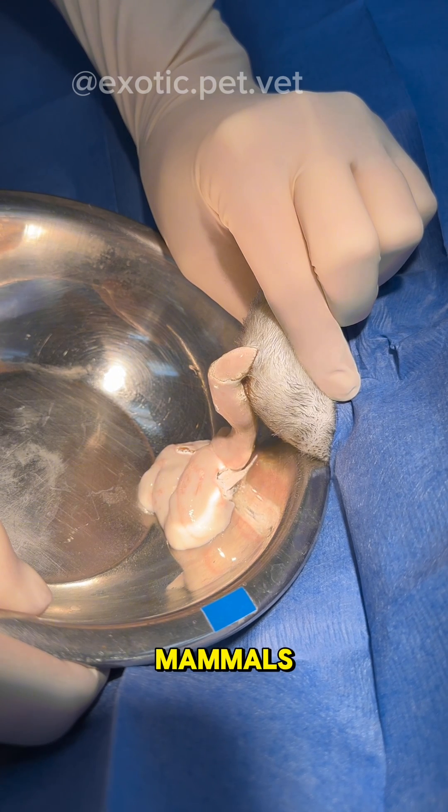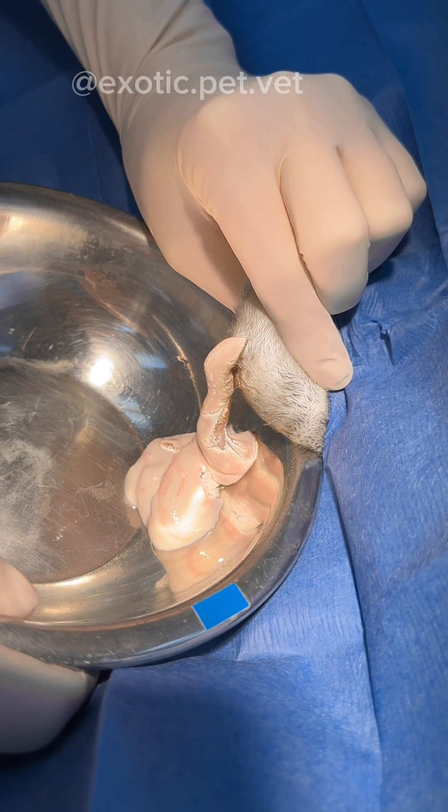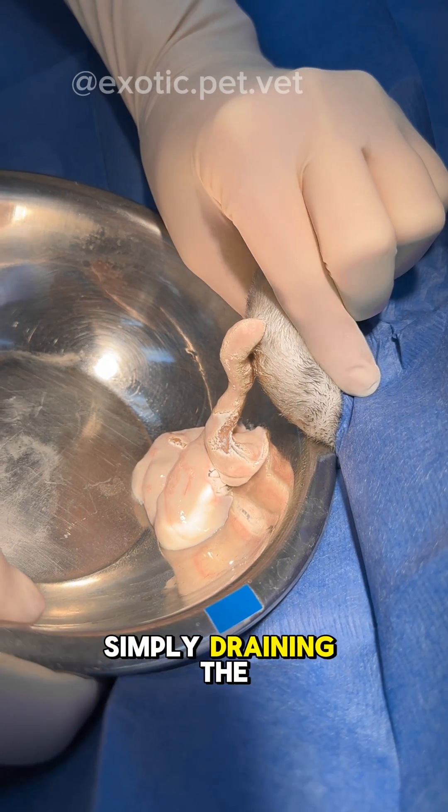There certainly was a lot of it in this case. Unlike many other mammals, rabbits have very thick pus because they lack an enzyme in their heterophils that liquefies the pus. It's because of that that simply draining the abscess isn't enough.